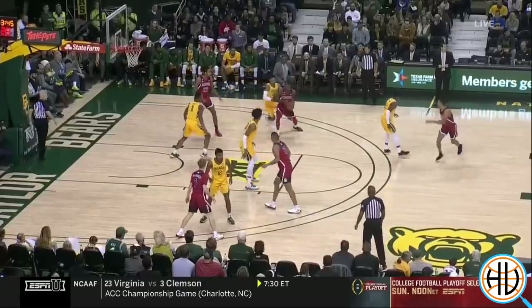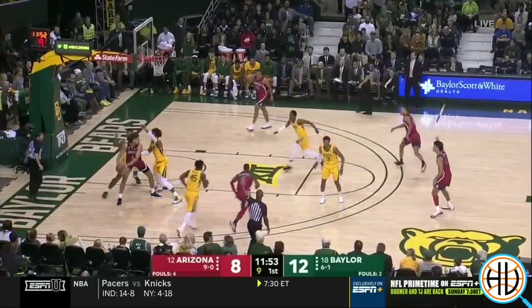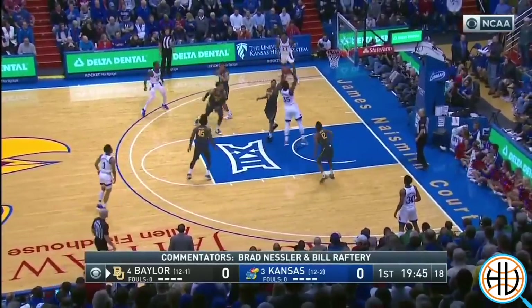Vital is a very physical and aggressive defender. His quick hands are a reason why he's number three in the Big 12 in steal percentage, but he'll also pick up some fouls from being overly aggressive.